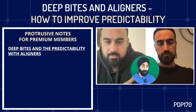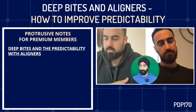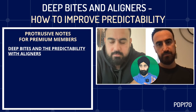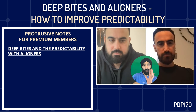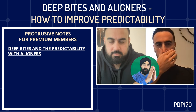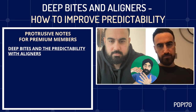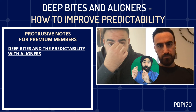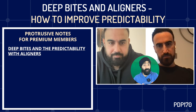Let's unpack the main theme today, which is deep bites. I have this belief — and I'm happy for you to shatter it — that the deeper the bite, I'm going to refer out for fixed appliances. As the bite gets deeper, both dentally and skeletally, I think maybe this is not for aligners. How much truth is there in that? And really, how predictable can deep bite correction be with aligners?